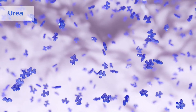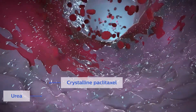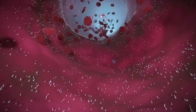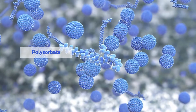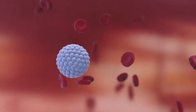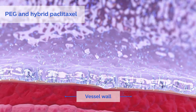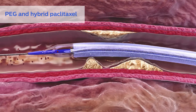Other water-soluble excipients, such as urea, don't exhibit the same adhesive and elongating properties as PEG and dissolve quickly due to their small molecular weight, leaving paclitaxel exposed. Emulsifying excipients, such as polysorbate, help water-insoluble materials like paclitaxel dissolve in water. Due to its large molecular weight, PEG dissolves relatively slowly, protecting paclitaxel and helping to ensure a therapeutic dose reaches the lesion.